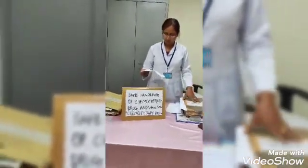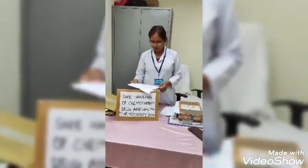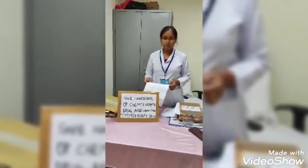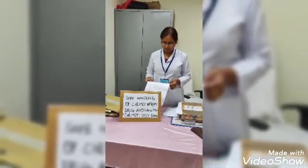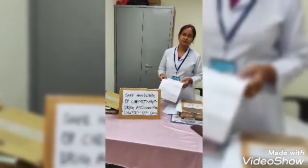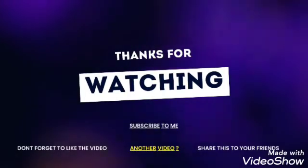The patient should be informed about the following: the nature and duration of treatment, advantages and disadvantages of treatment, benefits, risks involved, and possibilities of other treatment options.